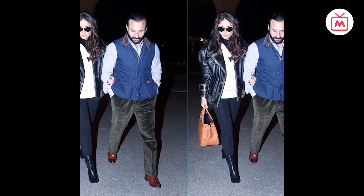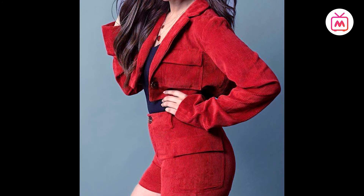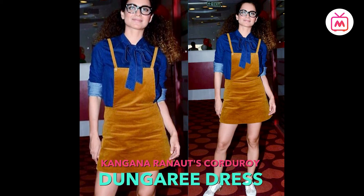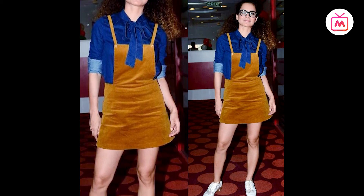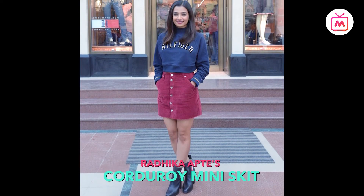Even our Bollywood celebrities are having fun with the revival of this 70s fabric. Kangana Ranaut mixed two fabrics together, wearing a corduroy dungaree dress with a dark-washed denim pussy-bow shirt, styled with Oxford shoes and quirky glasses. Radhika Apte wore the trend in the form of a skirt.